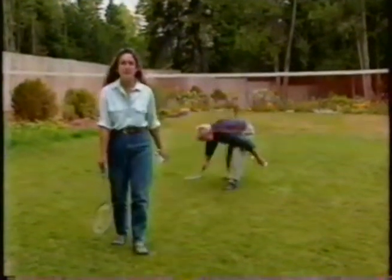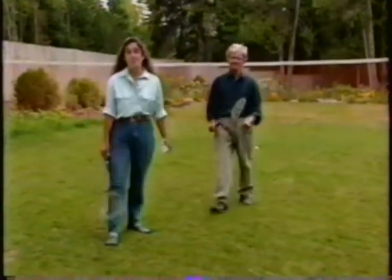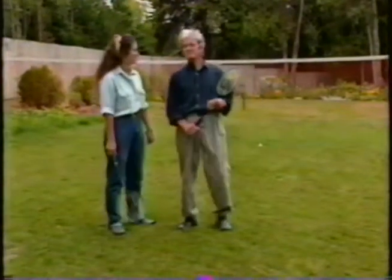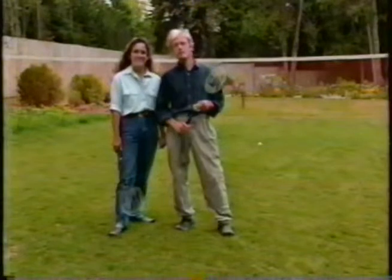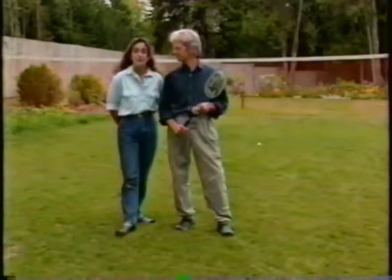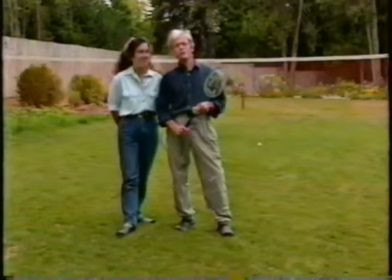Most families love to have an open play area, and the lawn is the perfect solution. It also looks very nice. You can have a beautiful lawn without spending a lot of time and without using any chemicals. I'm Elliot Coleman and I'm Barbara Damrosch, and if you'll stay with us for the next half hour, we'll give you some lawn care tips on gardening naturally.